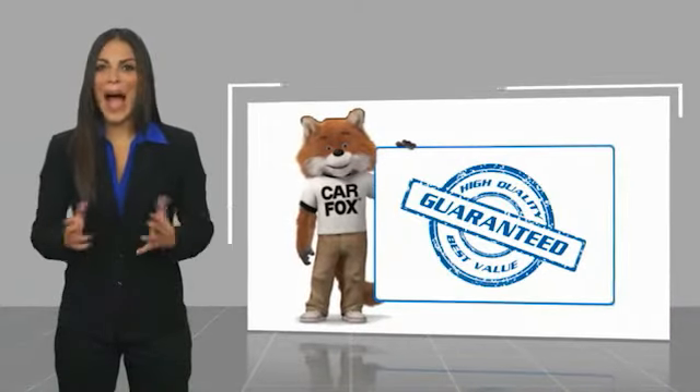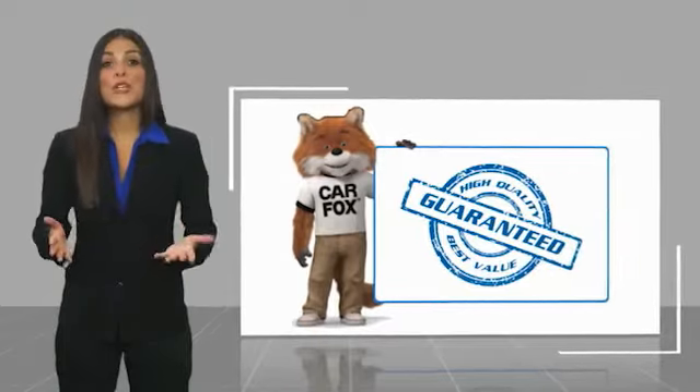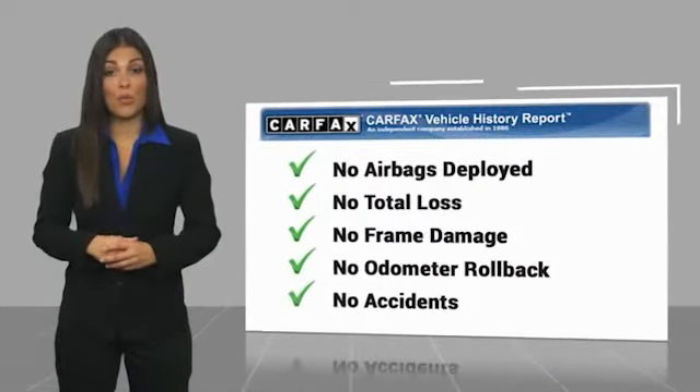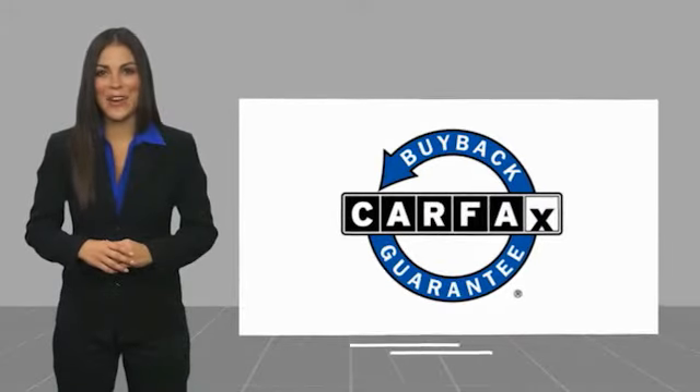Here is another high quality vehicle with a Carfax vehicle history report. Be sure to find a complimentary copy of this report online or contact the dealership. This vehicle qualifies for the Carfax buyback guarantee.